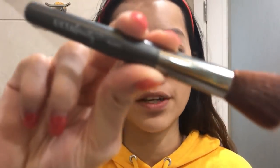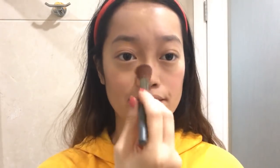Now I'm gonna take a blush. The one I'm using is the Maybelline Fit Me Blush in the shade Rose Claire. I'll take a blush brush — I got it for free from Ulta — and put it on my cheeks and a little bit on my nose as well, because why not.